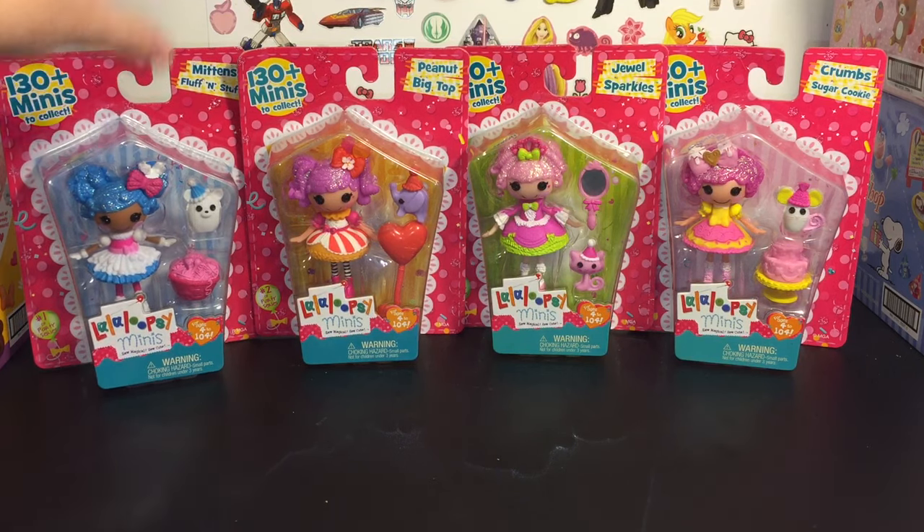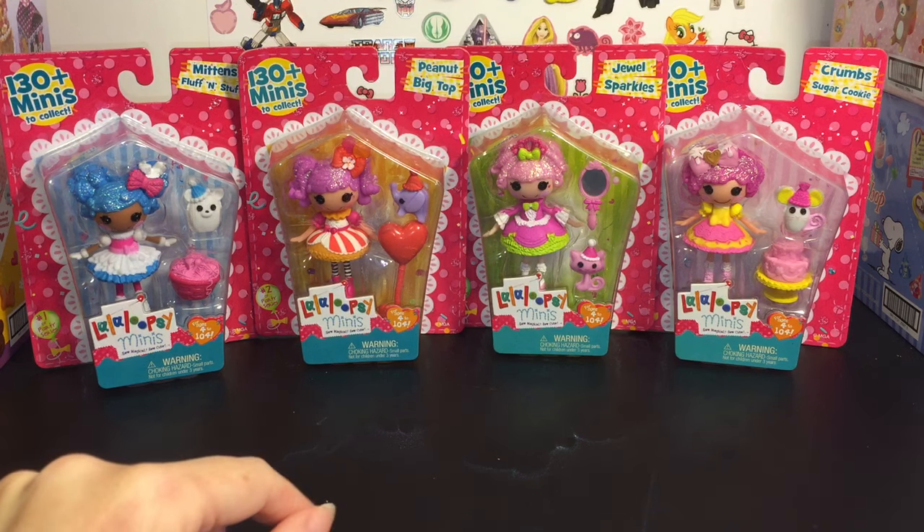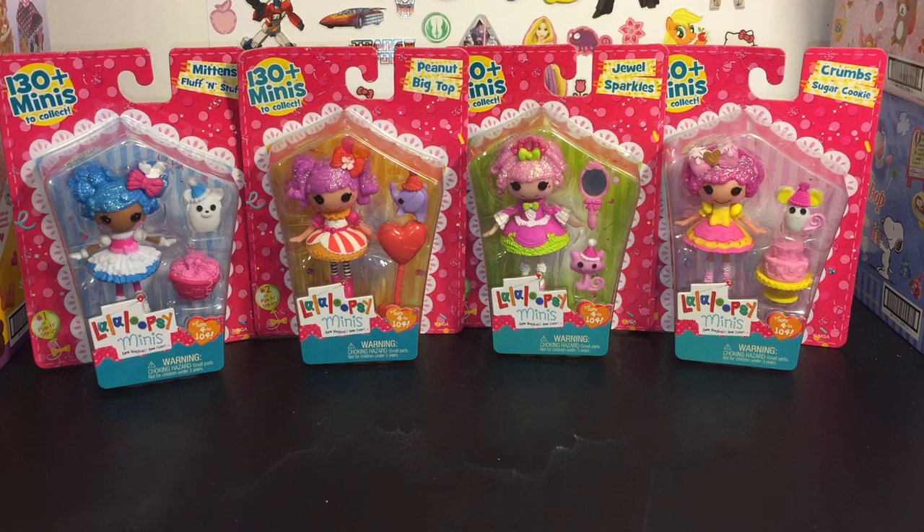There are four in the series. We have Mittens Fluff and Stuff, she's number one of four. Peanut Big Top is number two. Jewel Sparkles is number three. And Crumb Sugar Cookie is number four. Really adorable new little dolls from the Lala Loopsie minis line. So let's go ahead and get started with Mittens Fluff and Stuff.